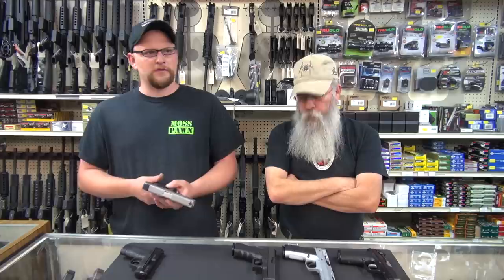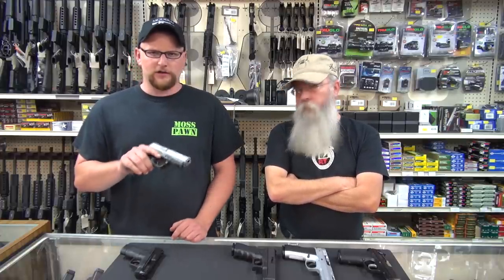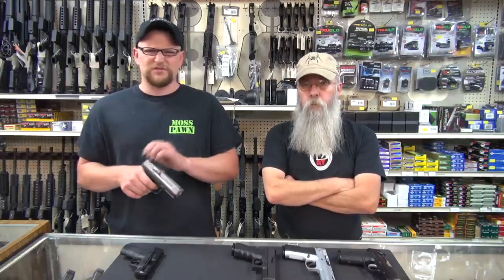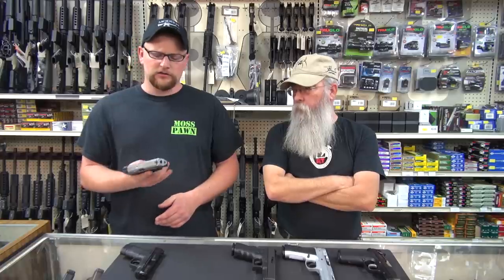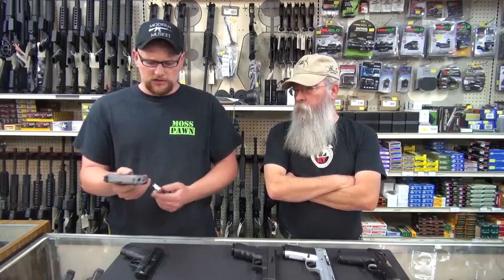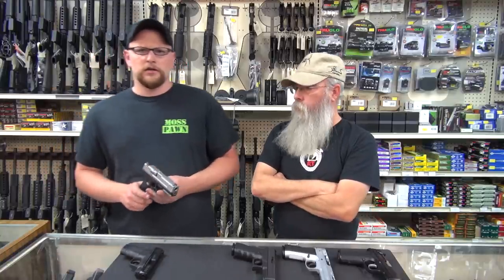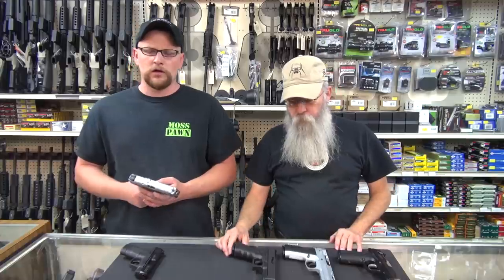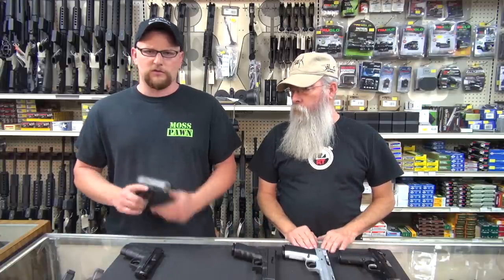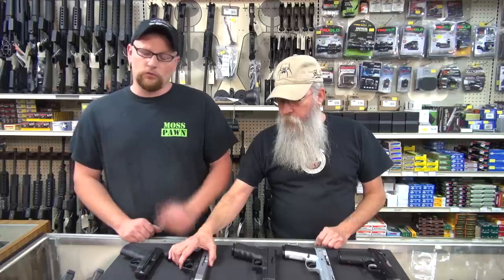They are fairly priced guns. The initial versions of this gun I wasn't very impressed with — they have very heavy triggers, really crude construction compared to the later generations. But as they went on and developed this Gen 2 version here, it really is a nice handgun. It points well, the trigger is decent, it comes with two or three mags, so it's definitely a good buy for the money. I would definitely recommend one for somebody who doesn't want to spend a lot of money.